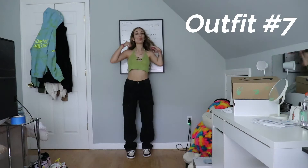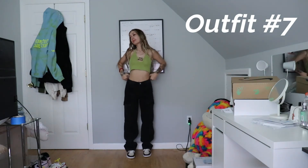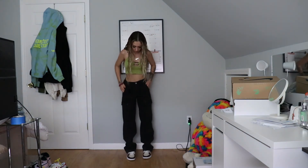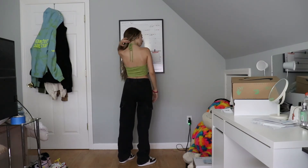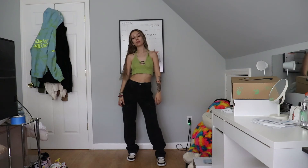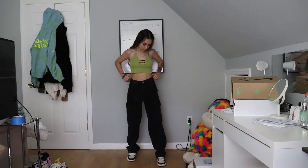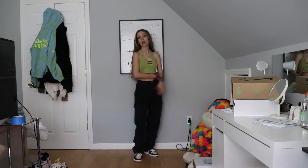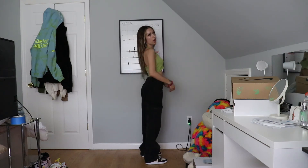Outfit number seven — again something a little out of my comfort zone. I don't really wear a lot of green, but I've been wearing a lot of it lately and I really need to find a pair of green shoes. The top is from Zaful — it's a halter top, part of a set, but I didn't wear the matching biker shorts because they matched too much in my opinion. The pants are from Pacsun — baggy black cargo pants, the ones I wore earlier in the video. I love these, they are a staple. I paired them again with the brown Jordan 1 mids.